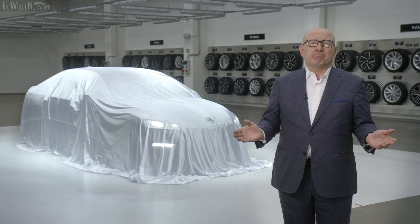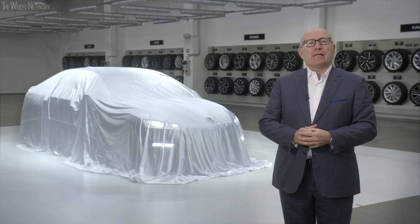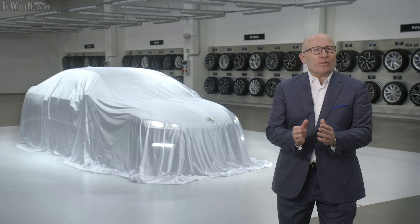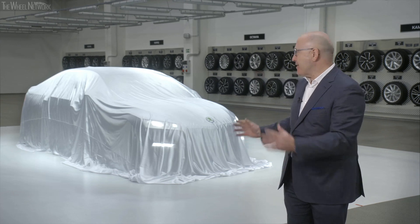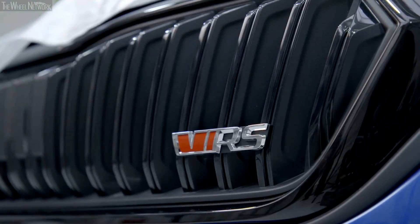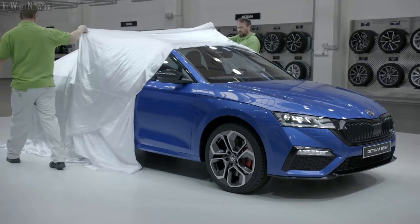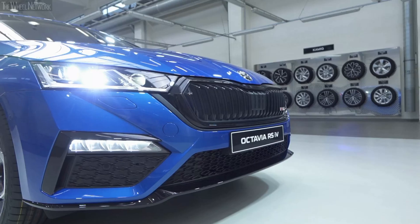So actually, there's no better spot to show you our new baby. And this is exactly what we are doing right now. Ladies and gentlemen, the all-new Skoda Octavia RS iV.